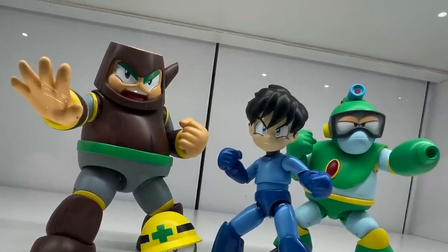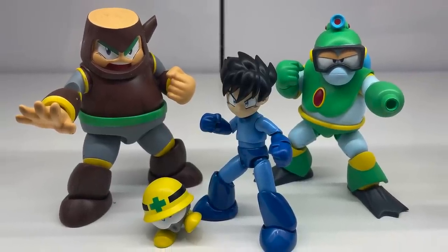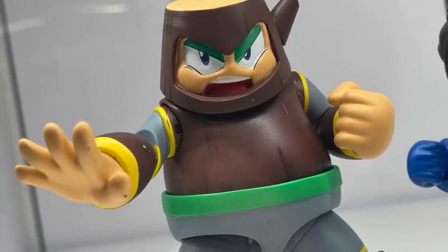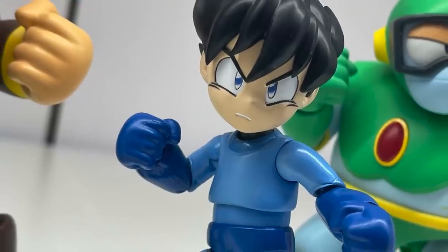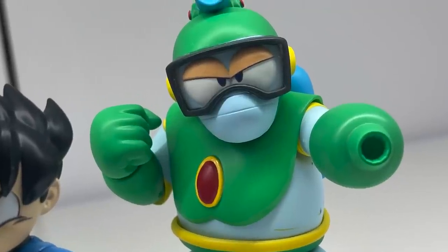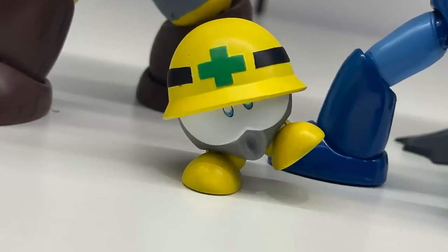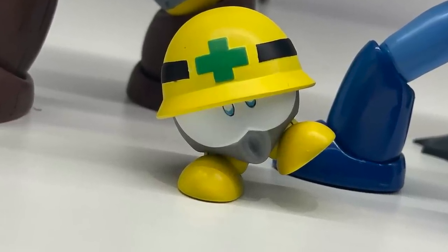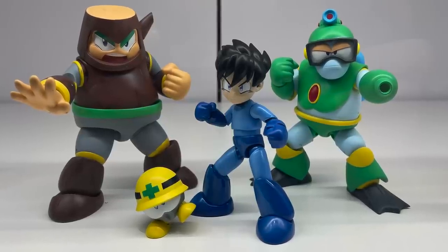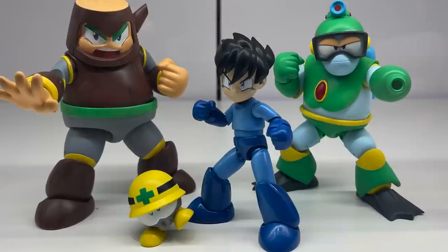They even showed off Wave 3. What really draws my eye to these is the colors, the sculpt, and the fun that's brought forth from the actual video games — one through ten, eleven, whatever. Having Mega Man unmasked is very cool as well. Look for more details coming soon; you'll probably see these well into early next year.